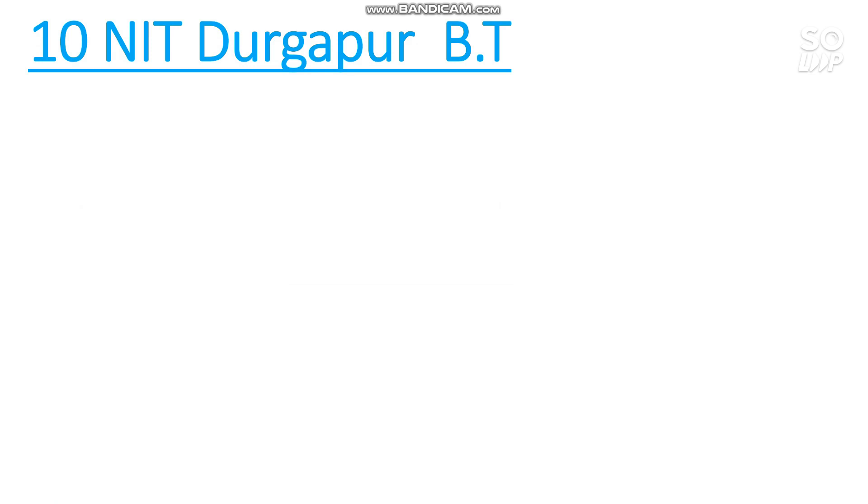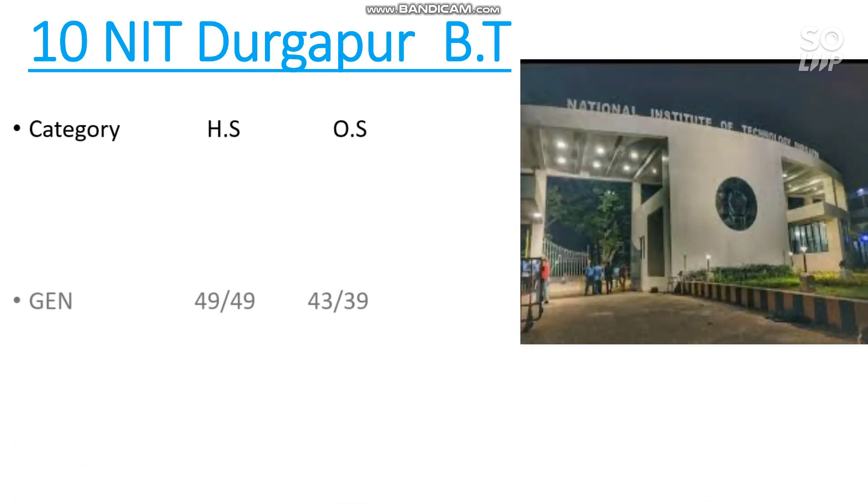Number 10 is NIT Durgapur — Biotechnology has the lowest cutoff. Here is the category-wise cutoff for home state and other state. For General home state, the cutoff is 49,000 for both male and female. For other state, it is 43,000 for male and 39,000 for female.